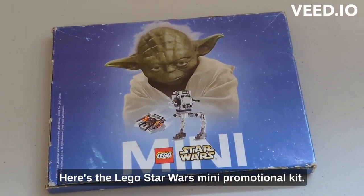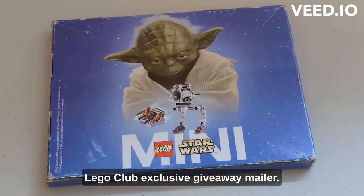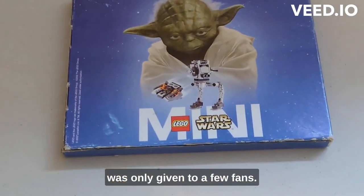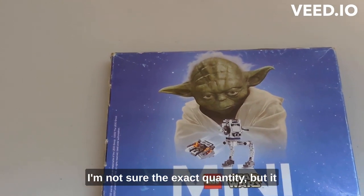Here's the LEGO Star Wars mini promotional kit — a LEGO Club exclusive giveaway mailer. This set was released in 2002 and was only given to a few fans; the exact quantity is not certain.